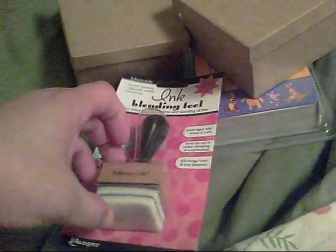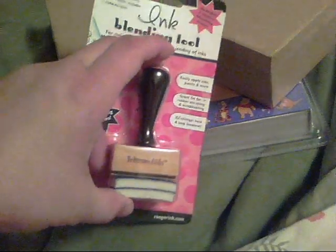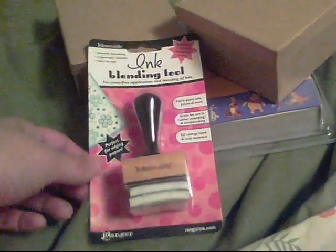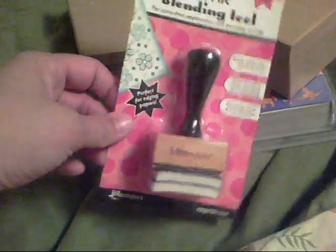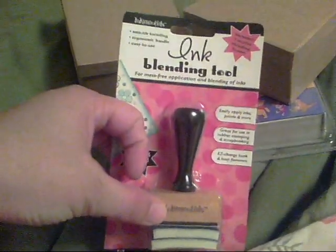I got an inky tool using my 50% off coupon. I already have a couple of these, but I'm trying to buy another one every once in a while so I hopefully have enough that I don't have to keep changing the ink pads every time I want to do a project.